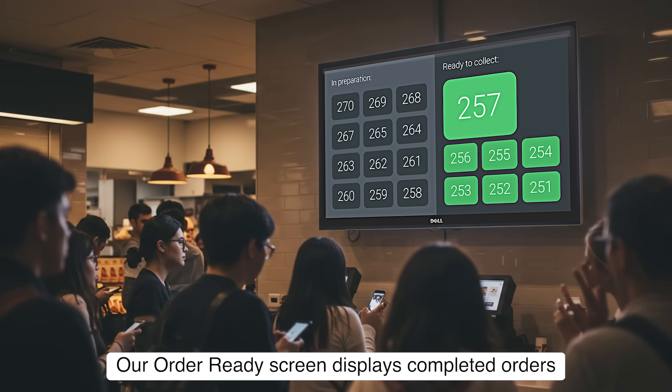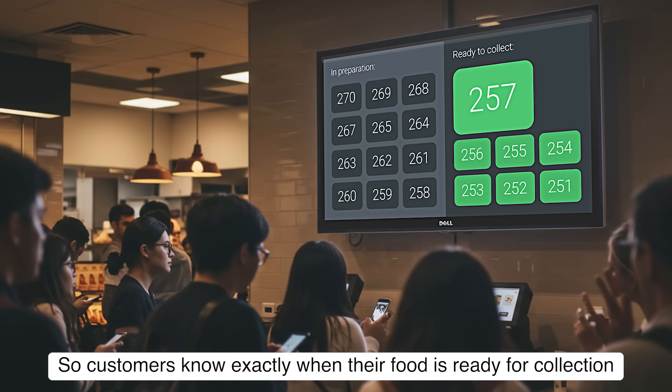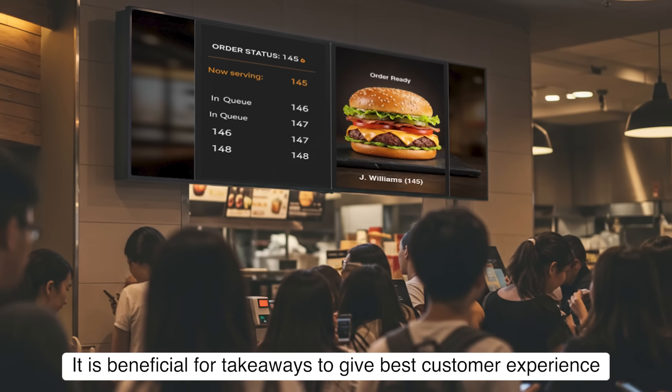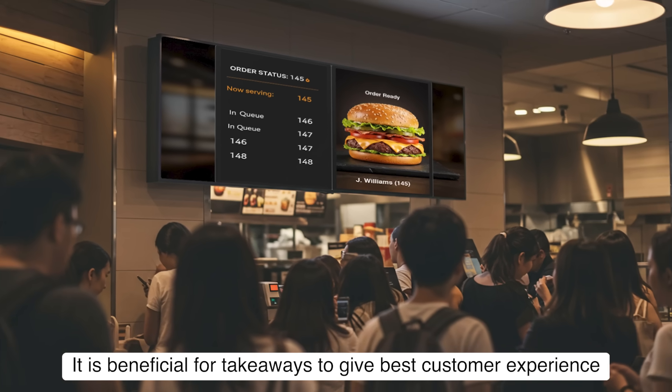Our order ready screen displays completed orders so customers know exactly when their food is ready for collection. It is beneficial for takeaways to give the best customer experience.